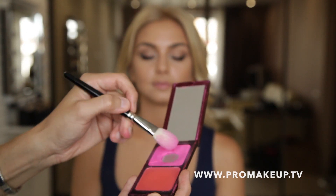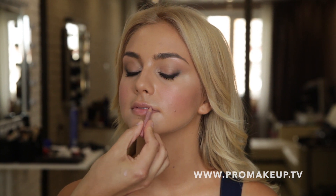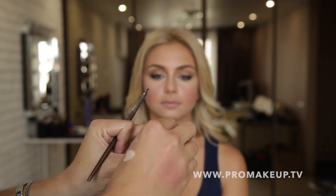Румяна Hot Pink от Kevin Aucoin наносим на яблочки щек для придания свежести. Карандаш для губ Alexa L04 натурального оттенка наносим вдоль контура губ и заштриховываем всю поверхность. Поверх наносим немного прозрачного блеска NARS.